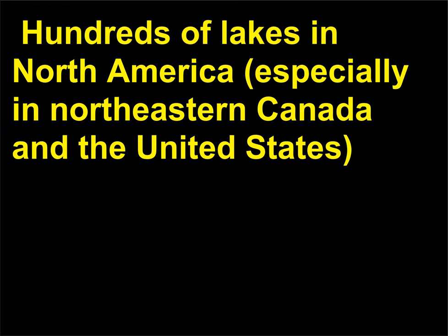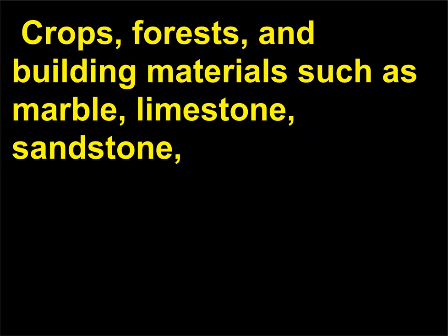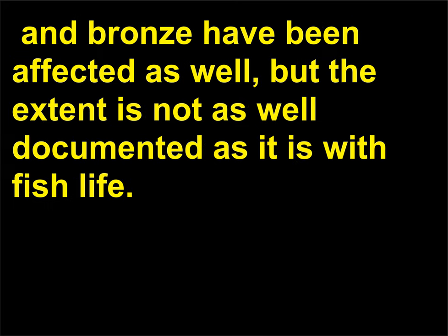Hundreds of lakes in North America, especially in northeastern Canada and the United States, and in Scandinavia are so acidic that they cannot support fish life. Crops, forests, and building materials such as marble, limestone, sandstone, and bronze have been affected as well, but the extent is not as well documented as it is with fish life.